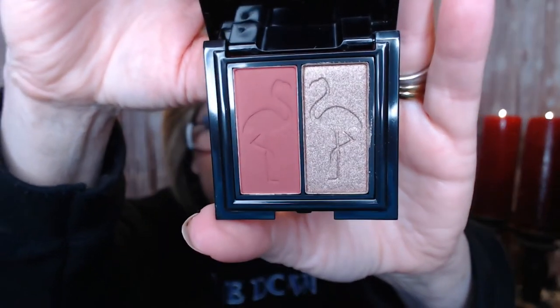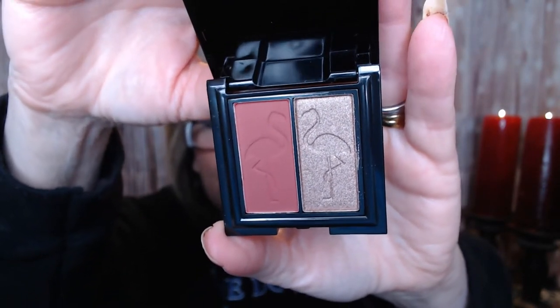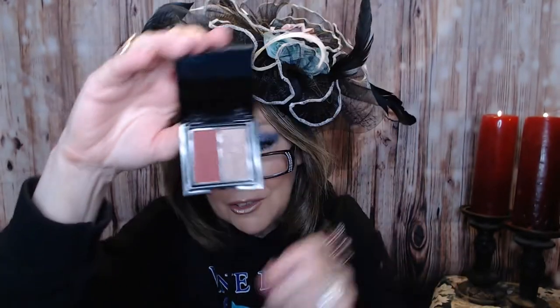Next, we got a little tiny baby eyeshadow palette, which is really cool for travel or sticking in your purse. It's from Shania B Miami. The colors looked a lot lighter in the preview, but they really don't look too bad. They've got little flamencos stamped on them. One's kind of like a metallic taupe and the other is kind of like a burgundy, wine color. I think those will look very flattering together for a two-eyeshadow look.